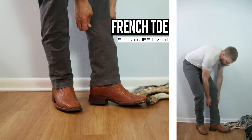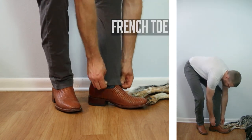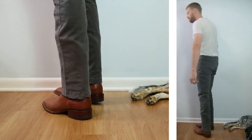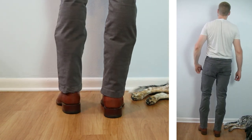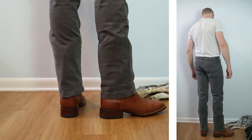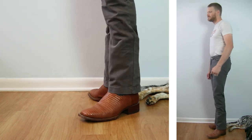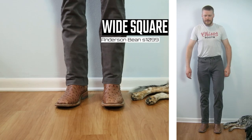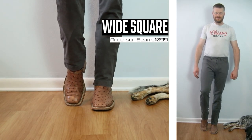Here we have a Stetson JBS lizard boot — it's my closest example to a French toe that I can get, with a 13-inch tall top. My true French toe boots are still in storage after my move, so today we're going to have to deal with this one. It has a double-stitched welt, and I feel like the tops are a bit too wide and the heel is a little too blocky for this to be a good combo.